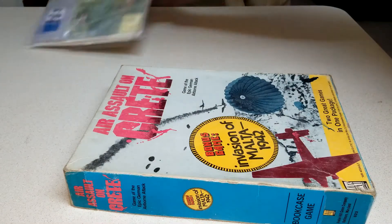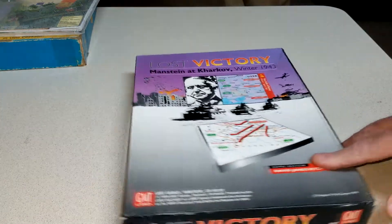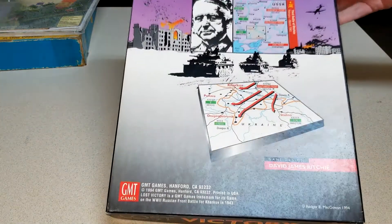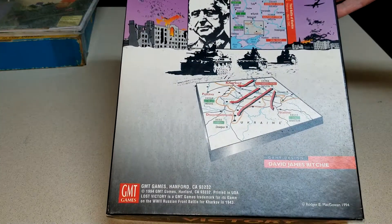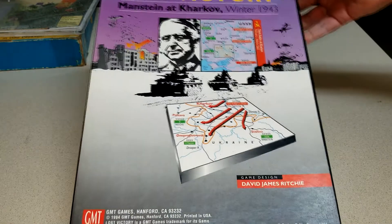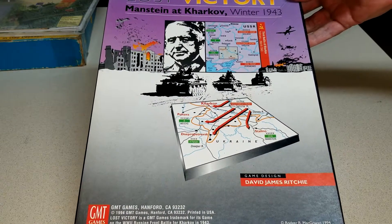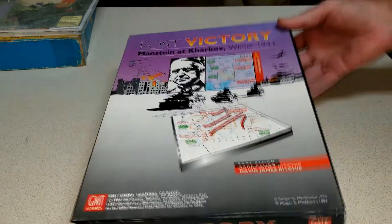Those two were given to me. Then I got an order in. I picked up another couple of games from a buddy of mine today — Lost Victory: Manstein at Kharkov. That's a GMT game from 1994. I looked at the map and it reminded me of the East Front Series maps, so this one ought to play pretty nicely and fairly easily.